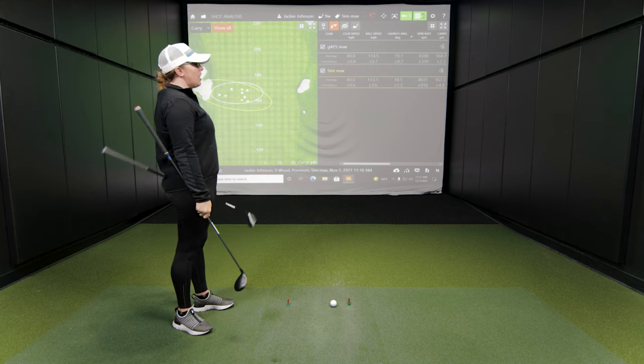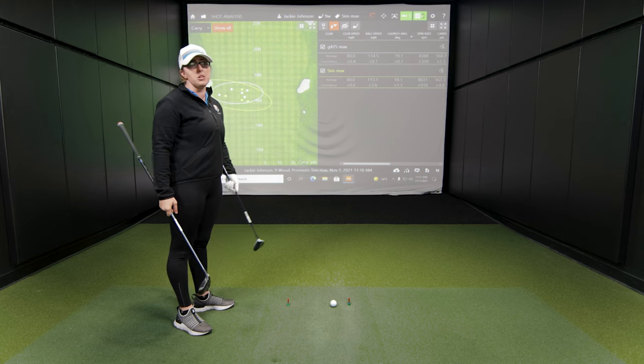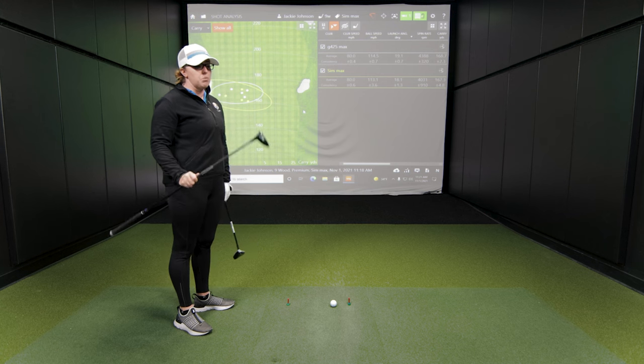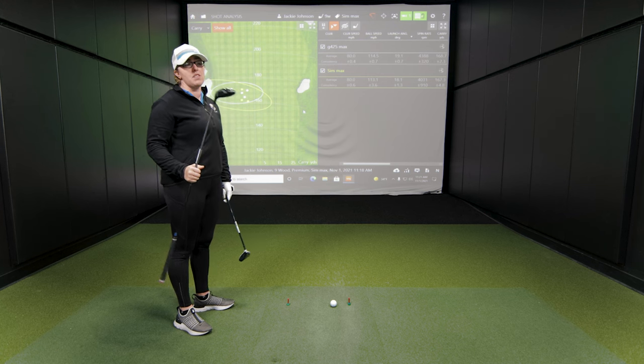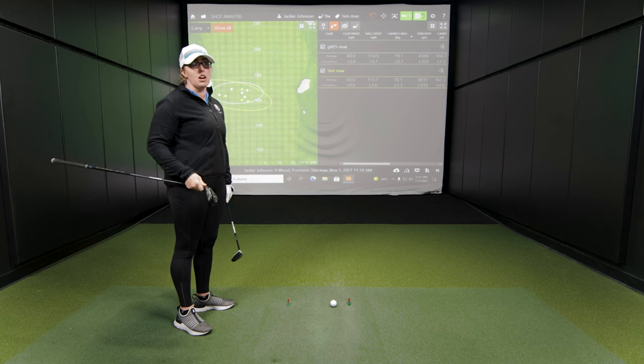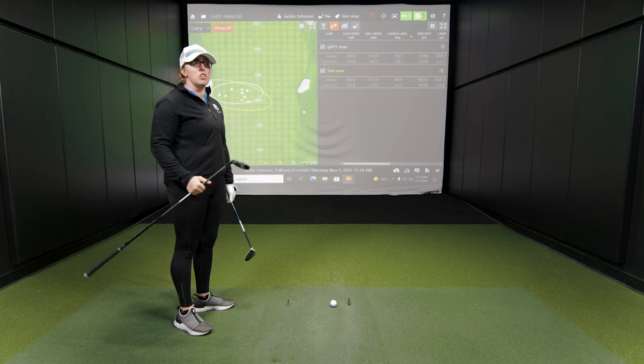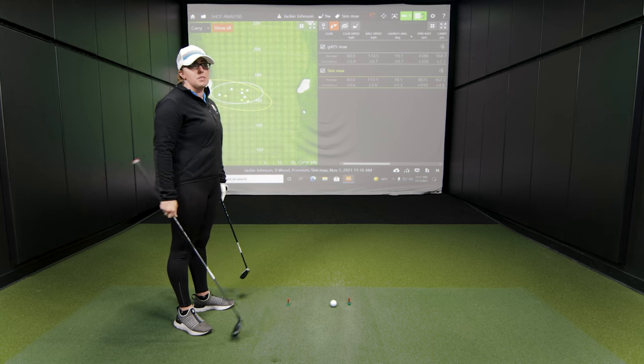I like the SIM Max feel, but that's just because I'm familiar with it. I do love the G425 though — if I was going to make a switch, I'd switch to Ping all day long from what I've seen in fittings and knowing how they perform. I was fit into the G425 LST this year and it's been awesome — I've actually gone away from hitting driver off the tee because of it.